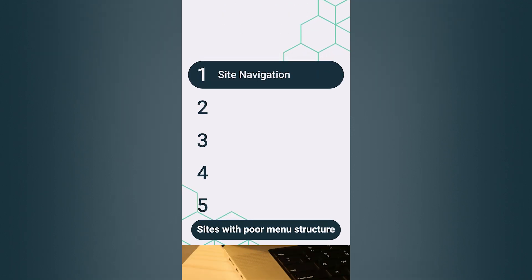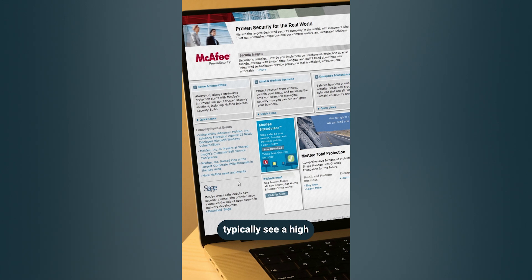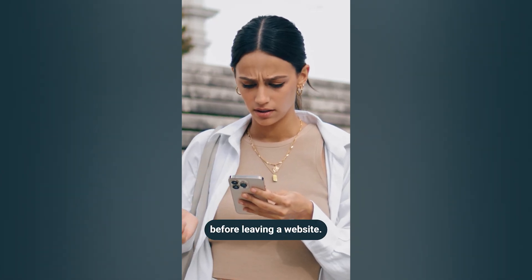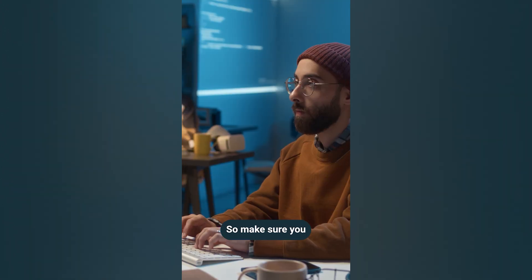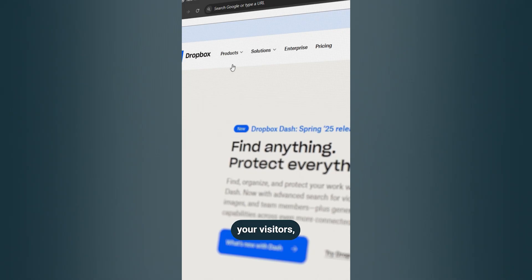Starting with site navigation. Sites with poor menu structure or no clear direction on how to get around typically see a high bounce rate. That's when someone only visits one page before leaving a website, and that usually happens because they couldn't figure out how to get where they wanted to go. So make sure you or a web designer provide clear, obvious navigation tools for your visitors, such as drop-down menus and search bars.